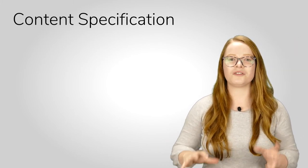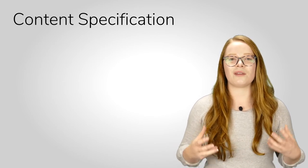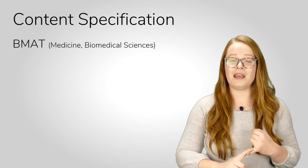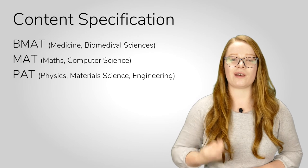Three of the admissions tests we use at Oxford have a content specification — similar to a syllabus with a list of different things that could come up on the test. So if you need to sit the BMAT, the MAT, or the PAT, you should look out for that content specification. Some of the material on there will be beyond what you've already done at school, so it might be helpful to sit down with a teacher and go through the specification to make sure you understand everything on there.